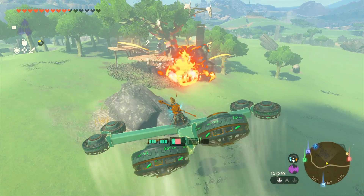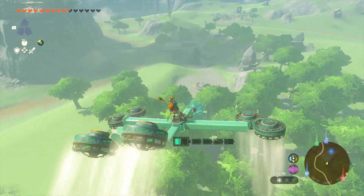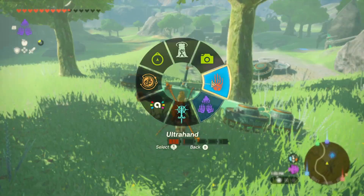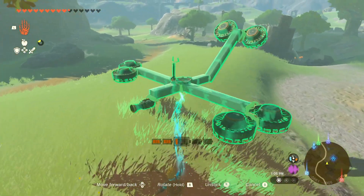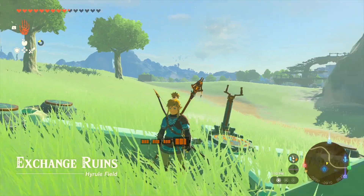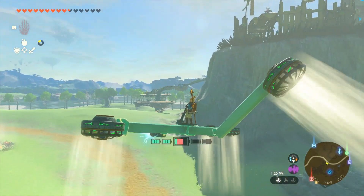I kind of like how this controls. It does use a lot of battery power, which is the one downside, but it is pretty fun to control. Even though it uses a lot of battery power, at least unlike the wing it doesn't break after a minute. This can be useful for going up to areas with a pretty steep cliff.